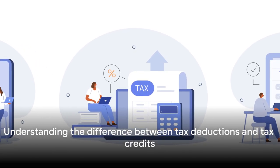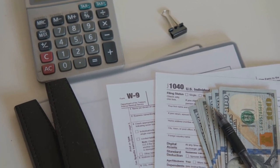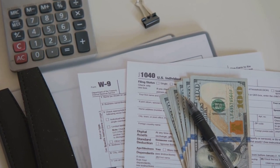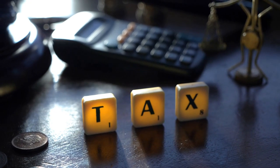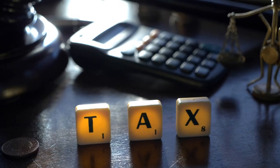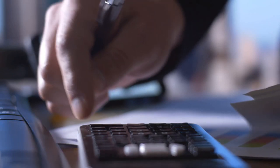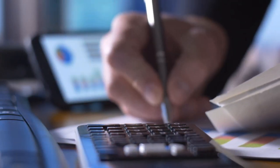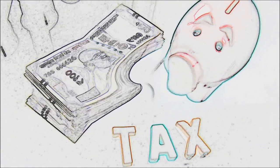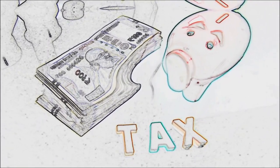In essence, tax credits reduce your tax bill directly. Now let's compare and contrast tax deductions and tax credits. They both aim to save you money, but they do this in different ways. Tax deductions are amounts you can subtract from your total gross income, indirectly lowering your tax bill. For example, if you earn $50,000 in a year and have $5,000 in deductions, you're only taxed on $45,000. If you're in the 20% tax bracket, a $5,000 deduction saves you $1,000 on your tax bill.